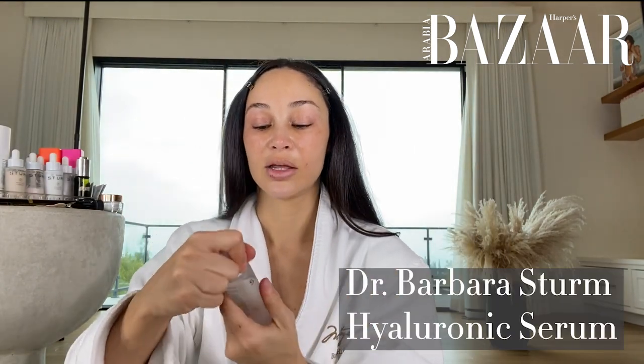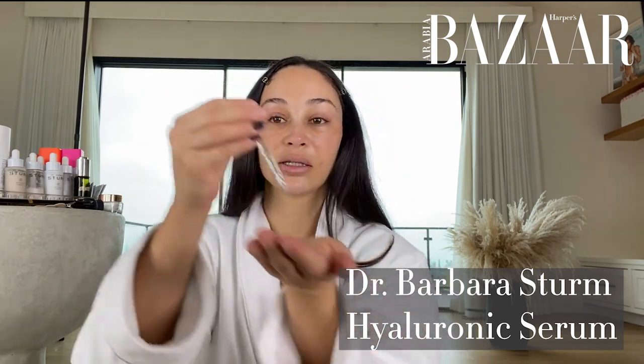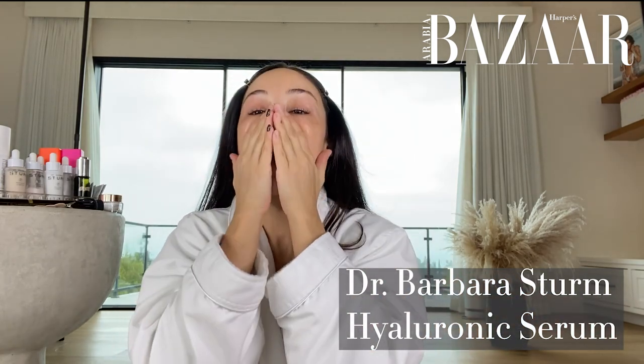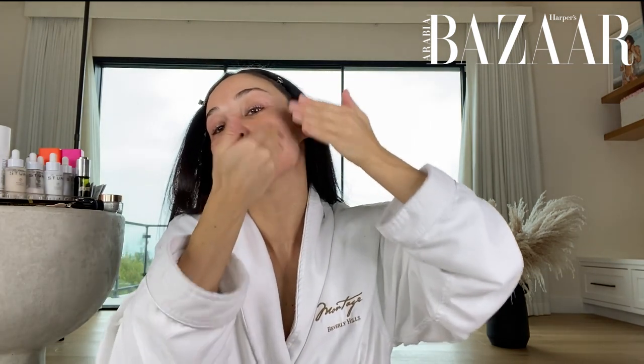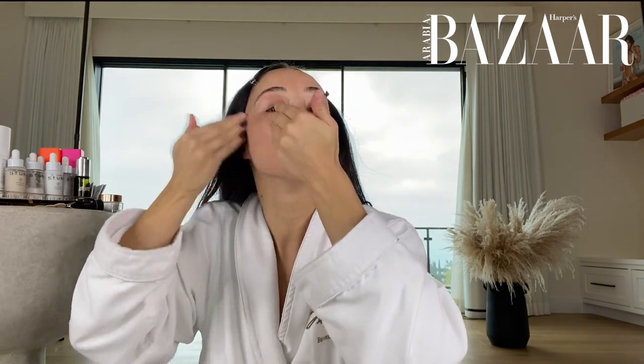I always start my beauty routine with hyaluronic acid. L'Oreal has a great one, and there's Dr. Barbra Sturm — there are so many amazing ones, but what this does is it instantly gives your skin added moisture. It is my go-to and I always sort of mimic what I see facialists do, which is boost the collagen and get the blood circulating by moving upwards. You can always take a rose quartz roller as well.